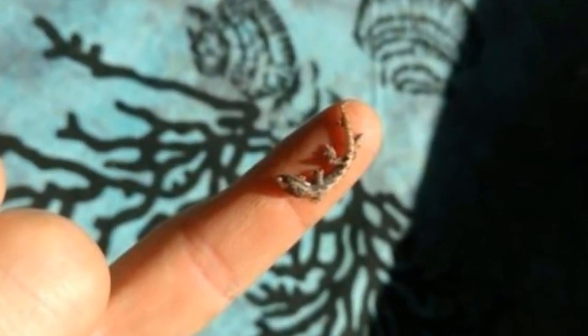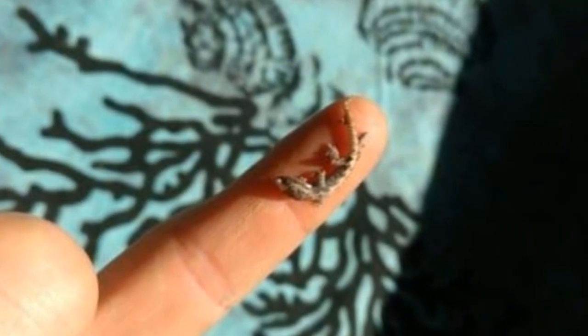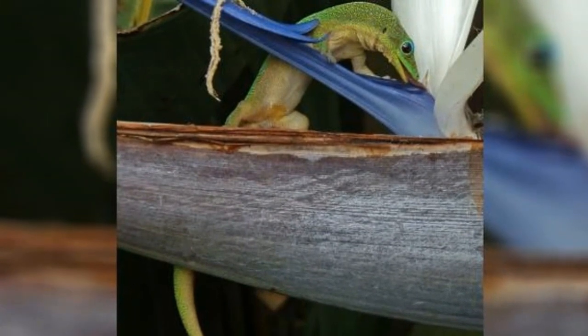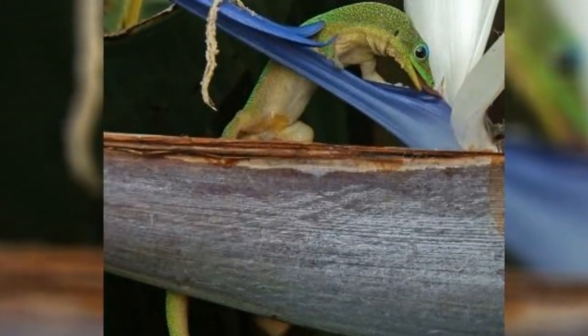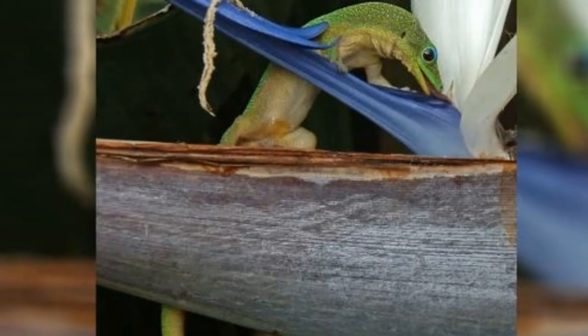Looks like the little guy's mom knew what she was doing when she laid her eggs there. It's unclear which of Hawaii's seven gecko species this little guy was, but it looks like he was in good hands — literally. However, he made it back to his siblings and is now enjoying that beautiful Hawaiian landscape.